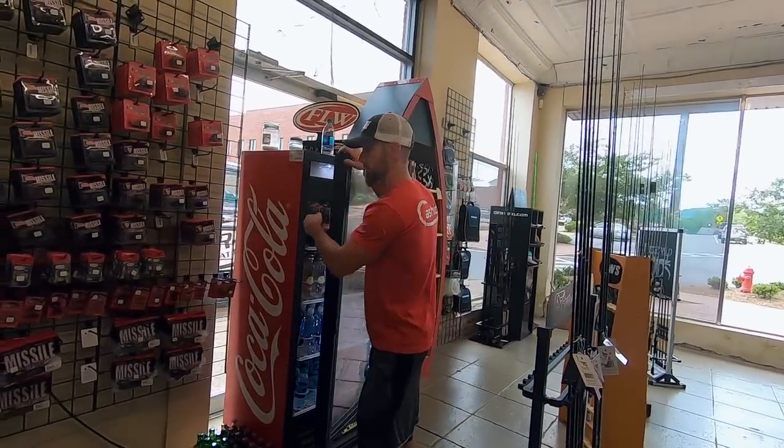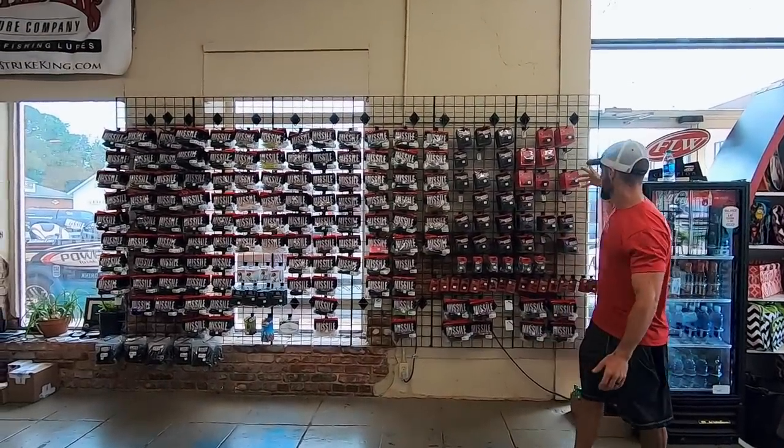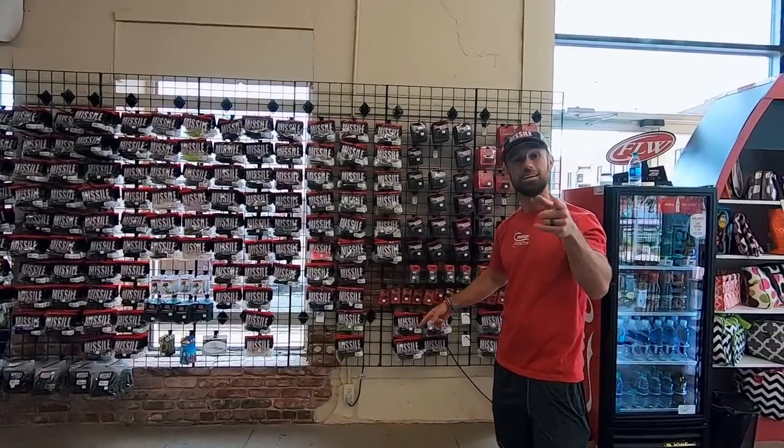You got your drink machine over here, your classic Coca-Colas — but what's better than classic Coca-Cola is check out this wall of Missile Baits. You got the flip-out jig, headbanger, mini flip, you got all your Warlocks, all your micro jigs.